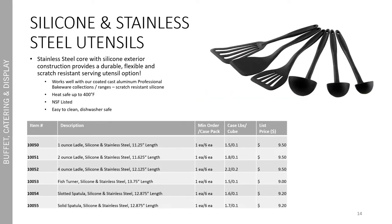We previously launched a small range of silicone exterior and stainless steel core utensils. We have now expanded that range significantly to include three different capacity ounce ladles, as well as a fish turner, a slotted spatula, and a solid spatula. Just like the existing items, they work well with our coated cast aluminum professional bakeware collections. They offer scratch resistance because of the silicone exterior construction and are heat safe up to 400 degrees Fahrenheit. These are NSF listed and dishwasher safe, which makes them incredibly easy to clean.